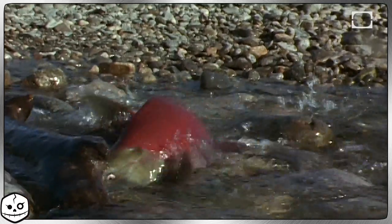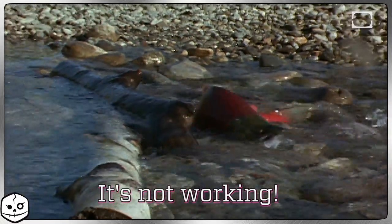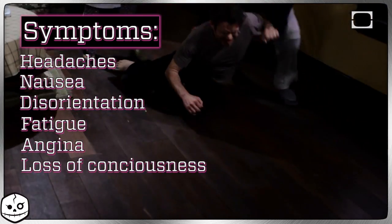The real key to avoiding CO poisoning is making sure that you're getting enough oxygen. Red blood cells pick up carbon monoxide more quickly than they pick up oxygen, which deprives your cells and tissue of the oxygen they need to regenerate and function. This causes headaches, nausea, disorientation, fatigue, angina, and if the dose is high enough, loss of consciousness and death.